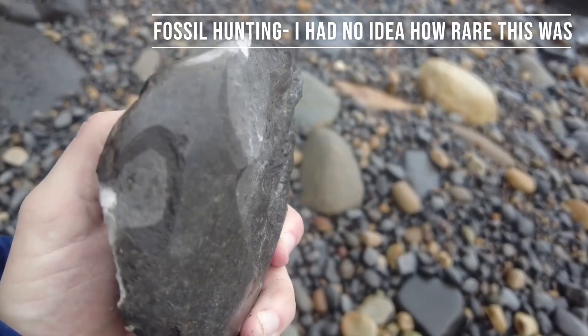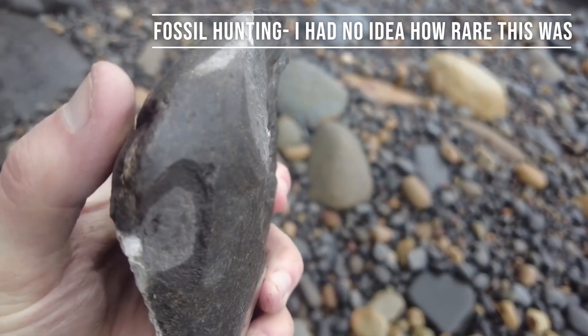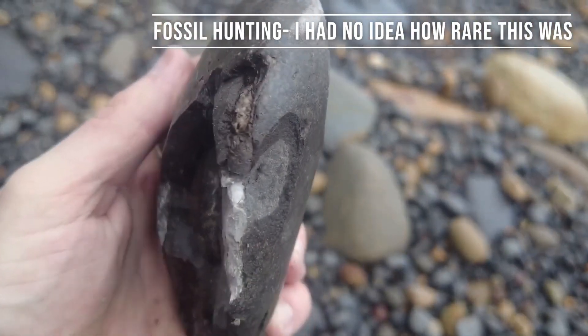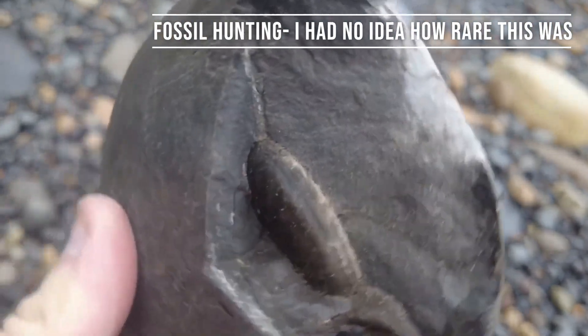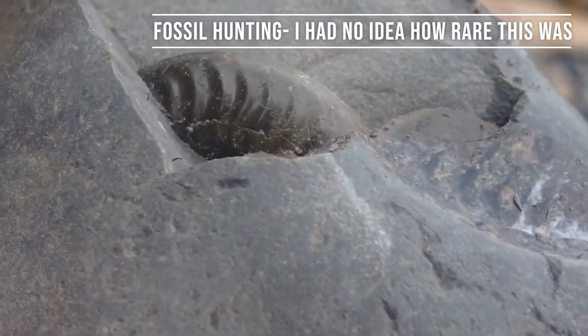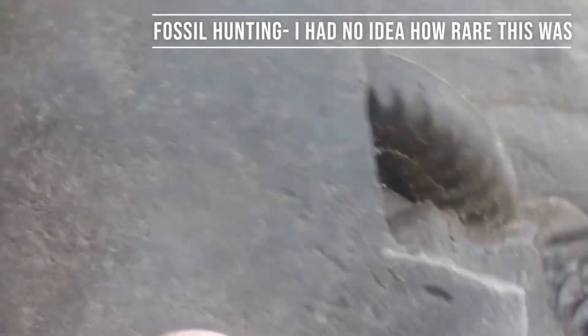I just picked this little rock up here and I've given it a tap because there was an ammonite showing on the very edge here, and look what's just been revealed — a gorgeous looking keel. Assuming it's a gramosaurus because it's the same type of rock.